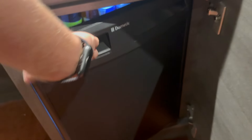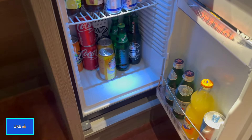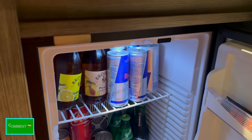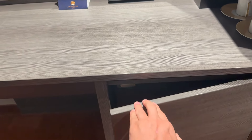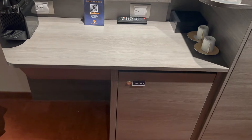Down here we have the mini bar and mini fridge. Everything in here is included if you're in Yacht Club, so no worries there. You can tell your butler what things you like — we told him we wanted Red Bull and he always had several Red Bulls in here for us. You do get provided a bottle of liquor as well, which we drank a bunch of vodka this week and it was awesome.